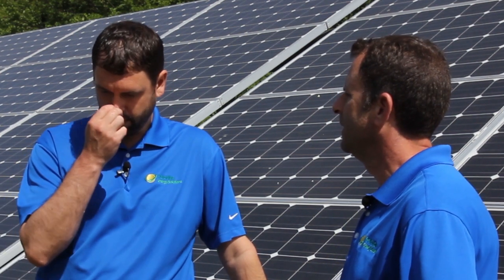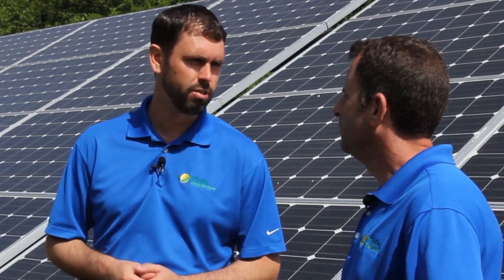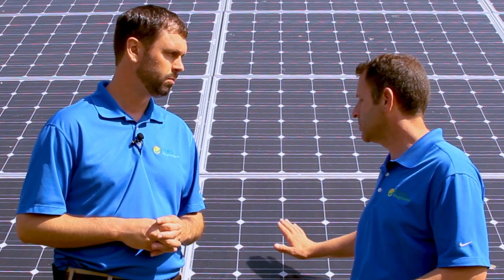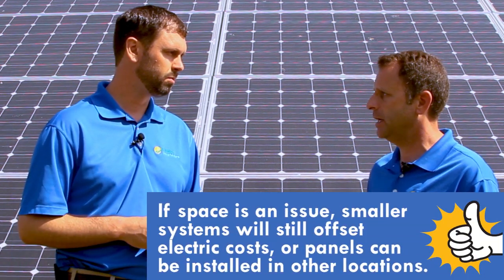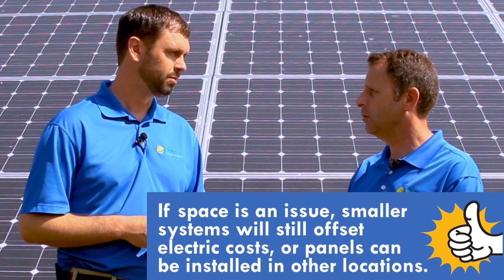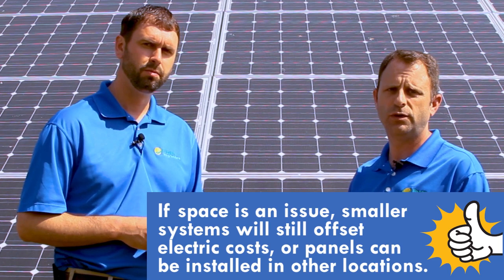So let's say you tell me I need 30 panels, but I only have space for 20 panels on my roof — what's my solution? You don't have to cover 100% of your electric bill. You can cover 80% or 70% if you only want panels on your roof. But we also have options like these panels here — we can put panels on the ground, whether it's a ground mount, a roof mount, or a carport. We have a variety of different options for your specific site.